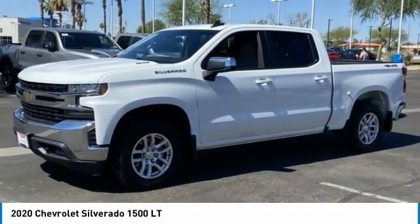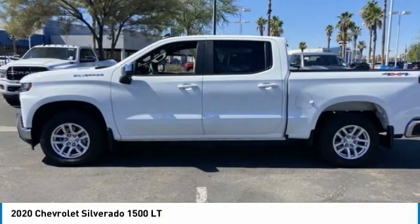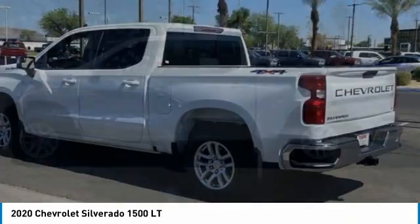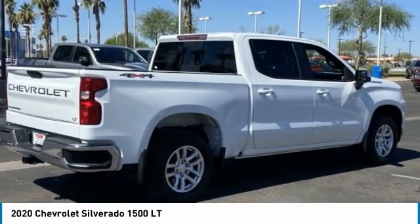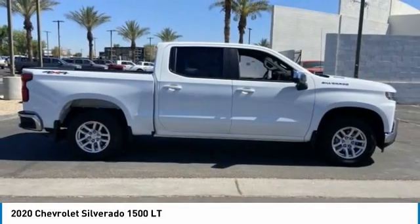Come test drive the 2020 Silverado 1500. The Chevy Silverado 1500 has the lowest cost of ownership of any full-size pickup. This vehicle has less than 10,000 miles.